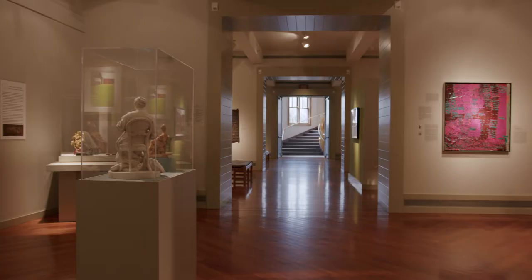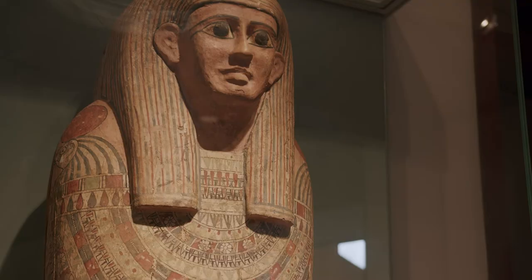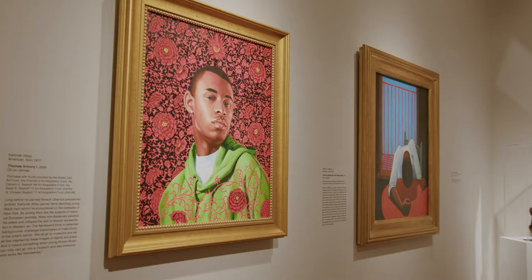We're in one of the quietest spots on campus, the Middlebury College Museum of Art. It's completely free for Middlebury students and community members.